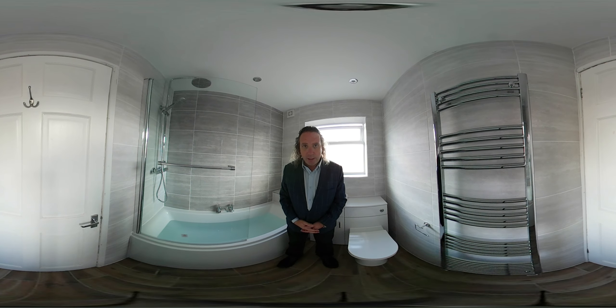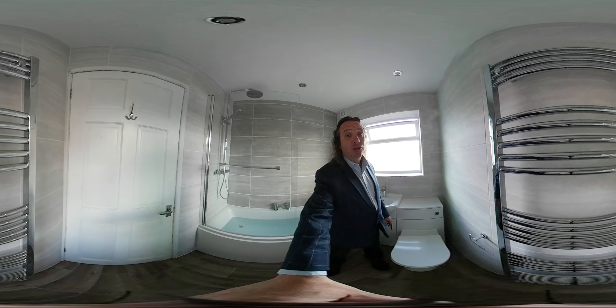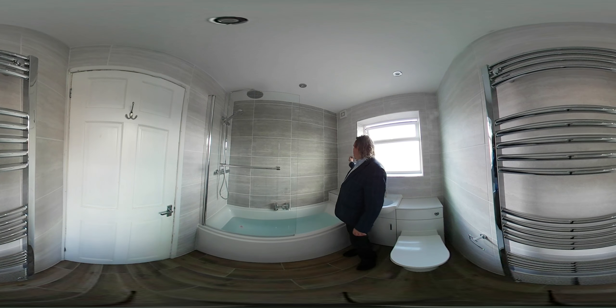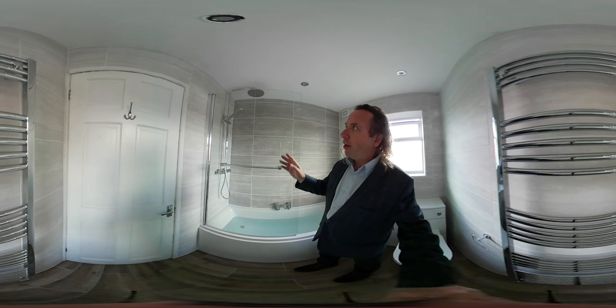Firstly, we've removed the original bathroom. We've tiled the walls and the floor. We've got this vanity basin, the combined toilet unit, the towel warmer, the toilet roll holder, a double-ended bath, bath taps in the middle, a feature wall tile slightly darker than these tiles, nice work on the tiling, a glass screen, bath panel, and double dual head shower.